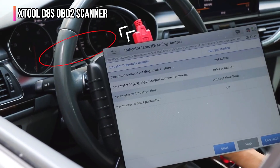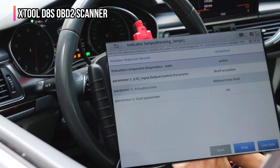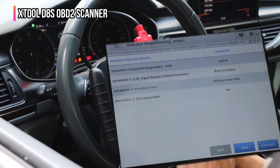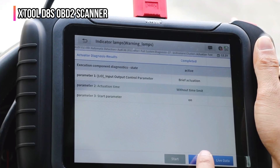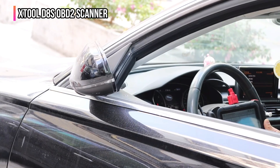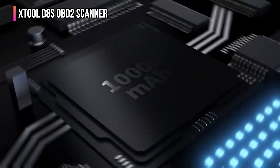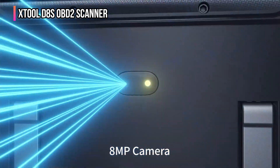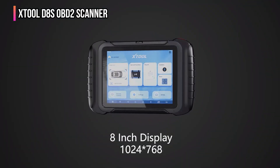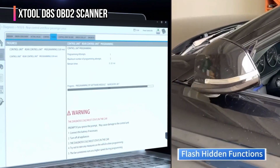The D8S performs OE-level all-systems diagnosis, accessing all available vehicle modules to view live data, freeze frames, and clear diagnostic trouble codes (DTCs). It supports modern vehicle communication protocols such as FCA AutoAuth, CAN-FD, and DOIP, ensuring broad compatibility with over 150 brands from 1996 onwards. The device runs on Android 10 with a quad-core 1.8GHz CPU, 4GB RAM, and 64GB ROM, providing fast and efficient operation with an upgraded, longer-lasting battery. Users benefit from three years of free software updates, with the ability to continue using the latest downloaded software even after the update period concludes.